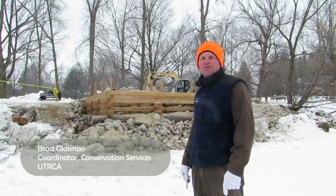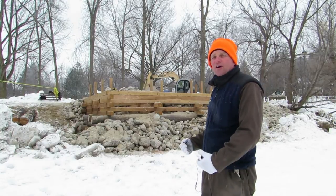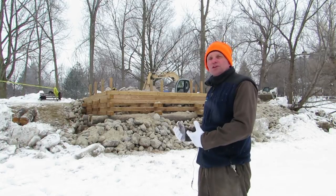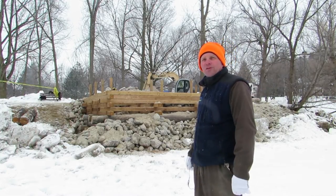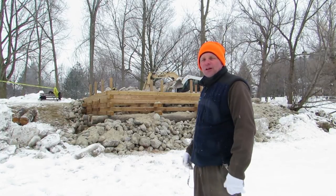We're on the North Shore of Lake Victoria in Stratford and we're working on a project to control erosion but also offer some fisheries opportunities. So over the last few years we've been working on fisheries enhancement work with log crib walls, with wooden cover structures and other stabilization measures.